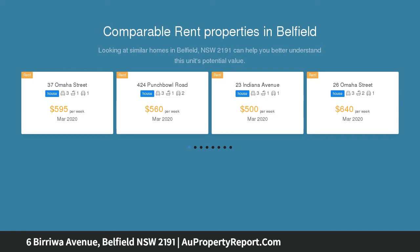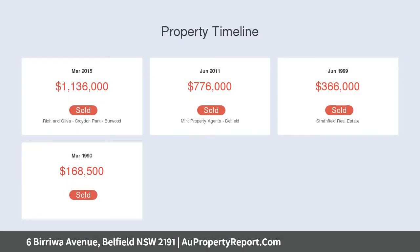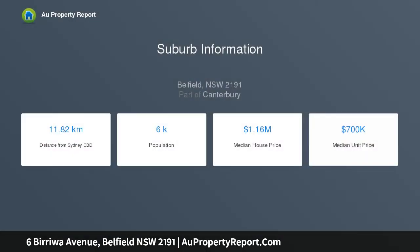Beset by manicured gardens, the home features a versatile floor plan featuring three spacious bedrooms boasting wardrobes, main with study. The main bathroom is impeccably maintained with period features including clawfoot bathtub and tessellated tiled floors. These features are further found throughout the home with its ornate ceilings, picture rails, wide timber floors and much more.